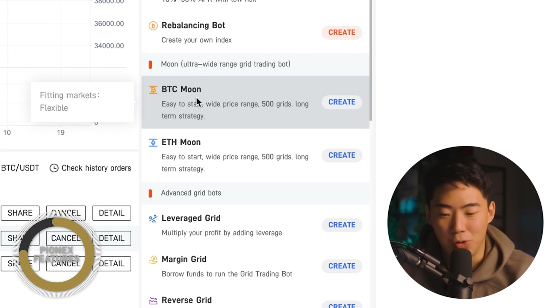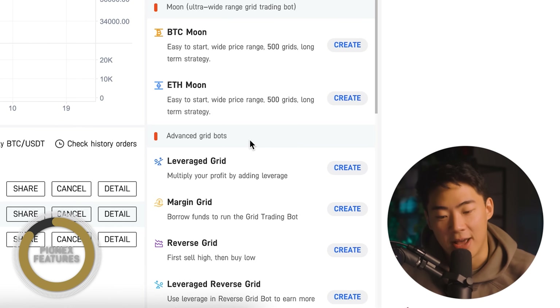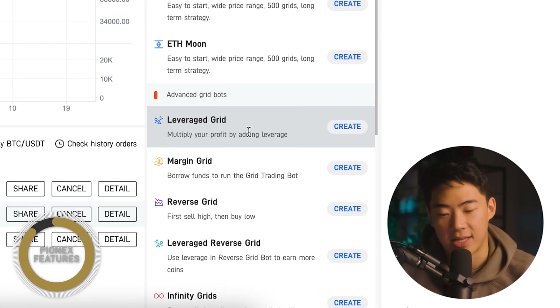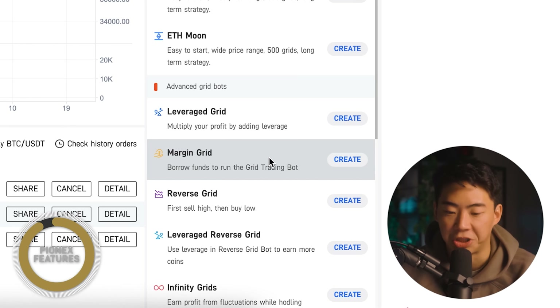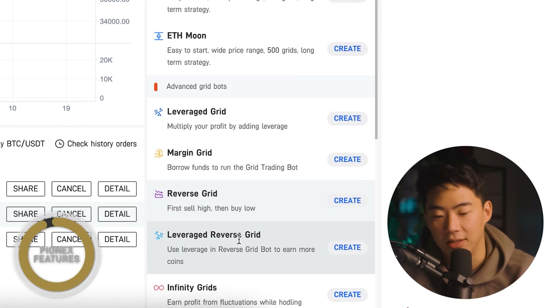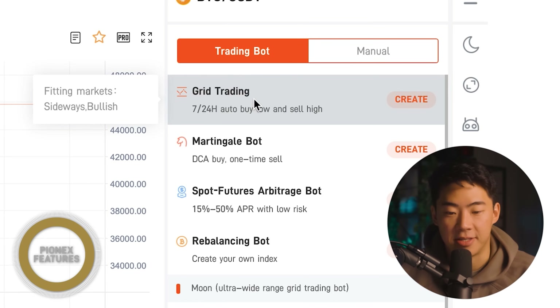Underneath that, you'll notice Bitcoin Moon and Ethereum Moon — these are for long-term holds and talk about 500 grid levels. Underneath a lot of that, which I don't even touch right now, are the advanced grid trading bots. I personally don't like using leverage for my trades — I tend to just use cash on hand and take the safer, slower approach. On top of that, you have the margin grid, the reverse grid, and the leverage reverse grid — these are tools for if you were very bearish about the market and wanted to take more short positions. For the sake of this video and my experience, it's going to be the grid trading bot.